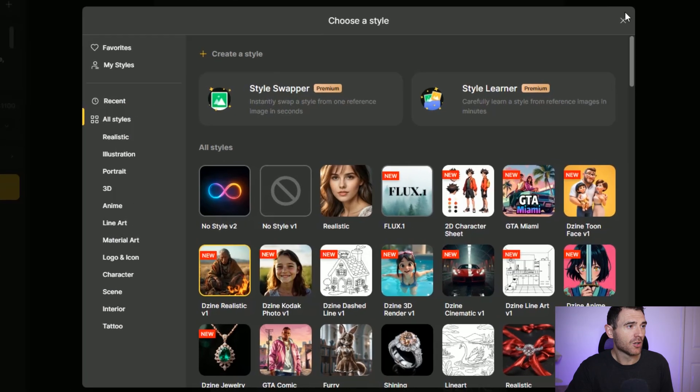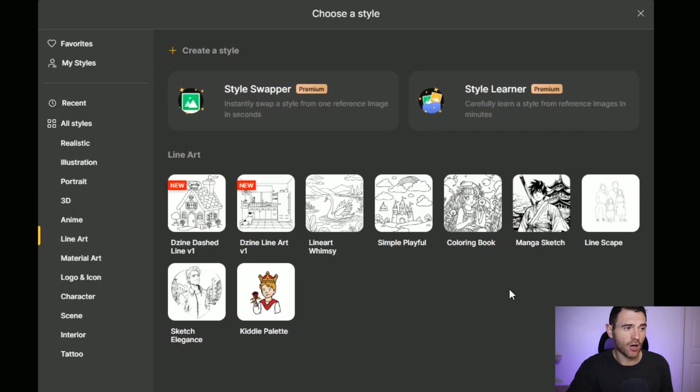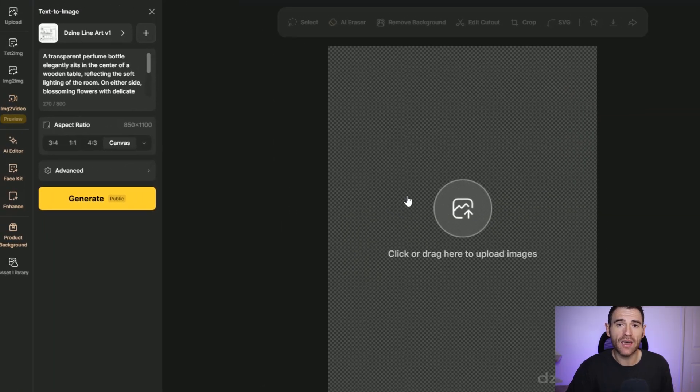To get going with your image generations on Design AI, there are some amazing style presets you can utilise. Clicking on this tab you can see all the different styles. For colouring books, coming down to line art, you've got things like dashed lines, line art, simple playful — which would be good for kids colouring books — the generic colouring book style, sketches, and linescapes. The main ones you'd probably use are the colouring book style, the simple playful style, and the line art style. The line art tends to remove any shading, creating simple and clean lines, whereas the colouring book style might include some shading.